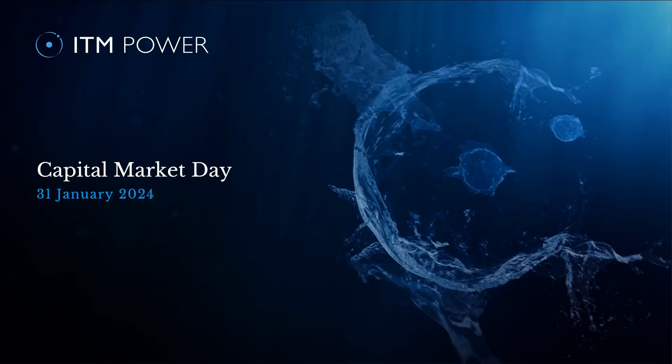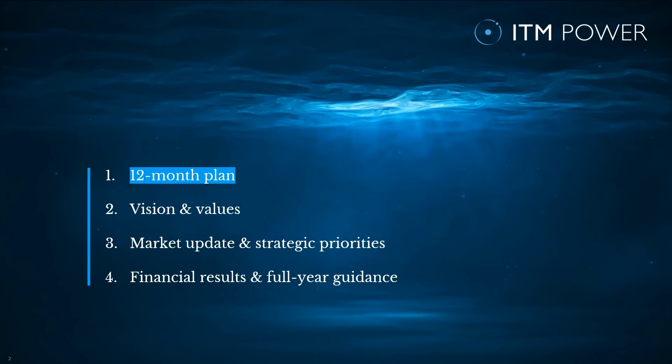I'd now like to hand you over to Dennis Schultz, CEO. Good morning, ladies and gentlemen, and welcome to our capital market update. In today's presentation, we want to cover four topics: our 12-month plan, ITM's new vision and value statement, an update on the market and on our strategic priorities, our half-year-one financial results, and our improved full-year guidance.